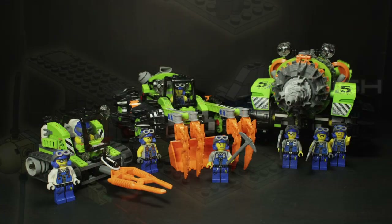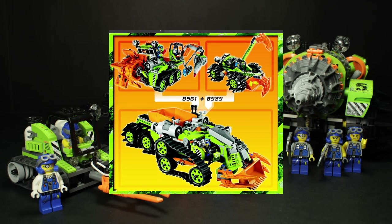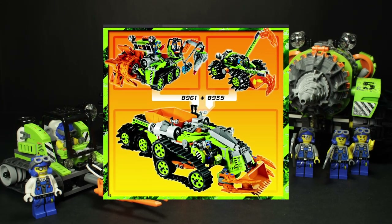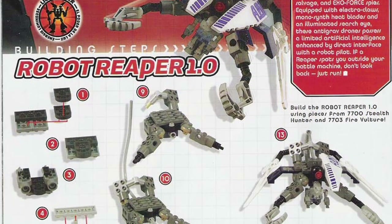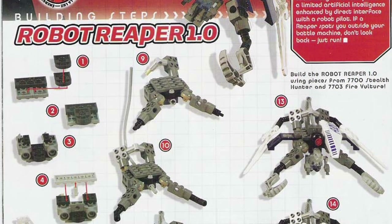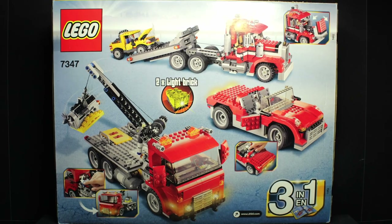Some notable themes, such as Power Miners, included online instructions for alternate combiner models, hearkening back to their 20th century roots. Sadly, even this approach was in the minority, as it seemed like alternate builds were doomed to remain exclusive to sets that were designed around that gimmick.